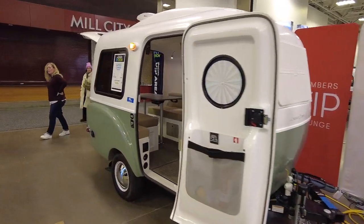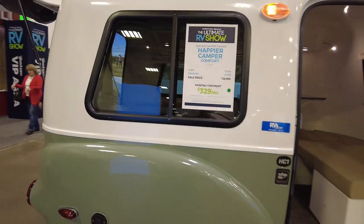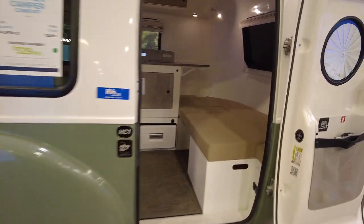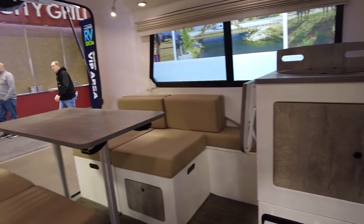Here's an interesting little trailer — this is a Happier Camper Comfort. It's $28,000, has that retro look to it with a cool little interior. Kind of neat.